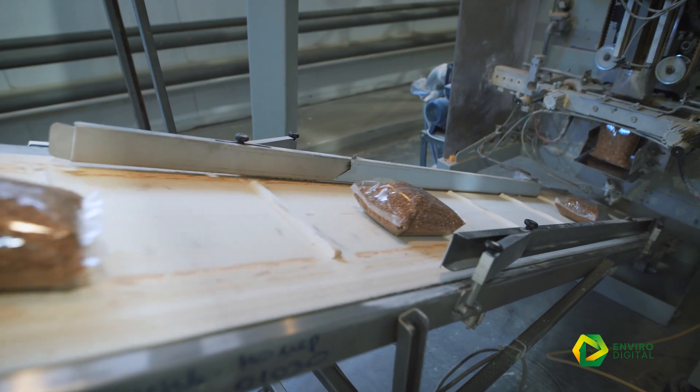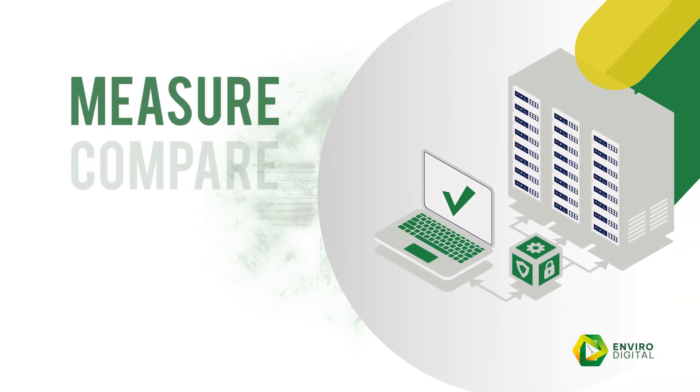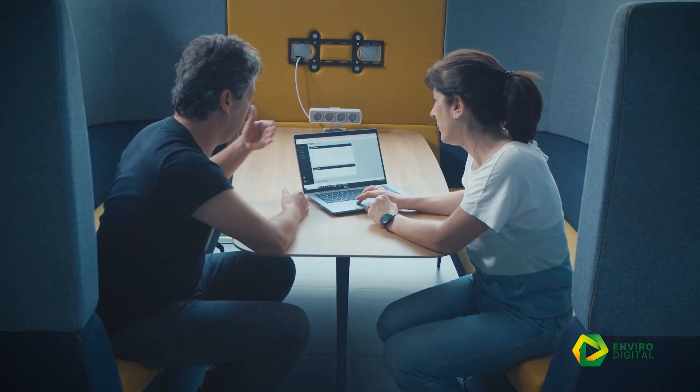For the first time, the food industry will have a powerful solution specifically designed for the sector, enabling it to measure, compare, design and improve the sustainability of its products.